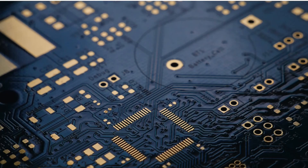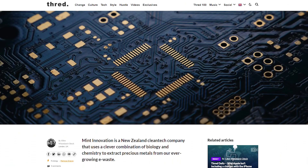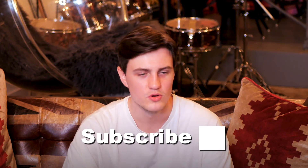Thank you everyone for watching. If you would like to find out more about e-waste then please check out Thread's article — I wrote this one so I'd appreciate it if you could go give it a read. And if you have any of your own e-waste tips then please let us know in the comments below. As always please like, share and subscribe for more sustainable social change stuff like this. Thanks guys and I'll see you all in the next one.